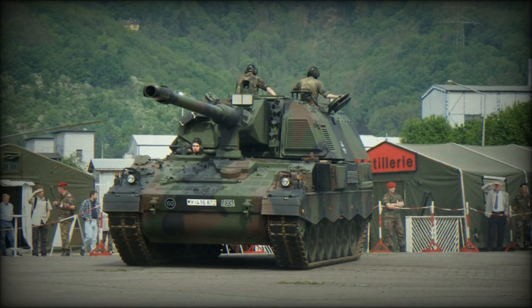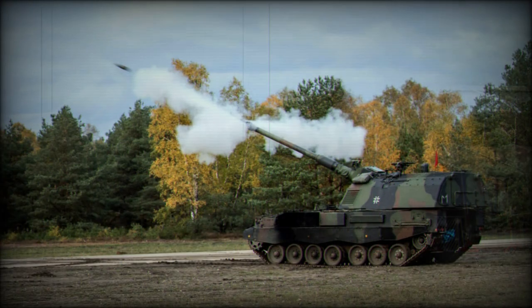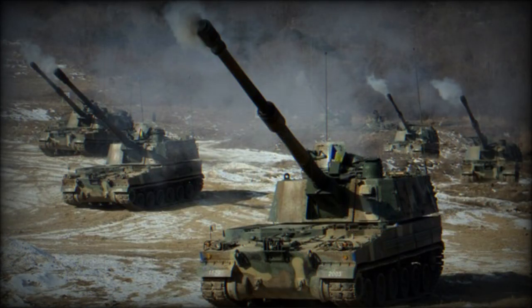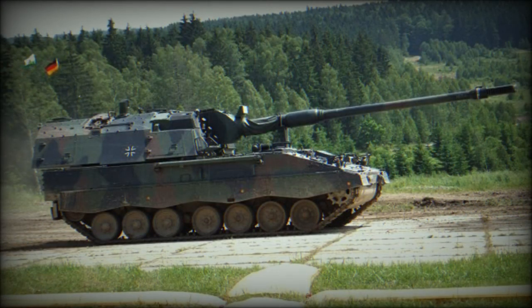The Smart 155 guided shells are known in German Army service under the DM-702 and DM-702A1 designations. Maximum rate of fire is 9 shells per minute, and it can launch 3 shells within 10 seconds. This howitzer is capable of multiple round simultaneous impact firing. A total of 60 shells are stowed in the magazine. Secondary armament consists of a roof-mounted 7.62mm machine gun. The PZH-2000 receives target data via data link, and the gun is automatically laid using the fire control data.